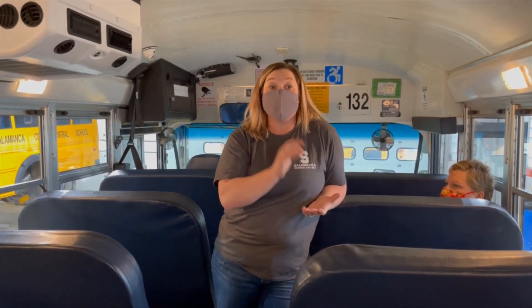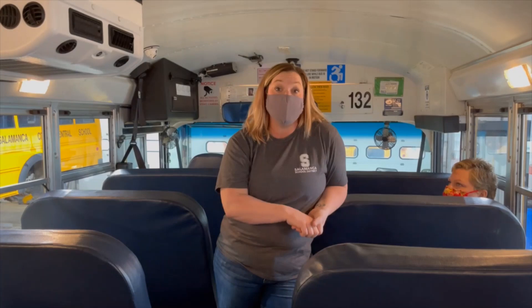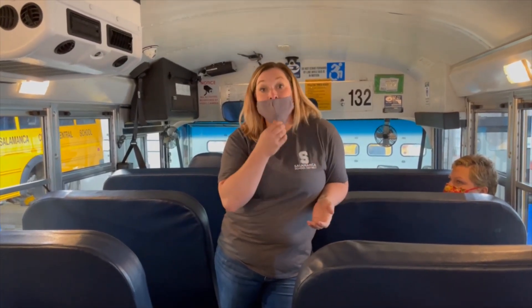Now we are going to conclude our drill. We want to thank you from the Transportation Department for taking the time to watch our COVID-style winter evacuation drill. We also encourage you to watch the videos on school bus safety guidelines for COVID-19, the danger zones around the school bus, and proper loading and unloading. We hope you have a marvelous holiday and best wishes.